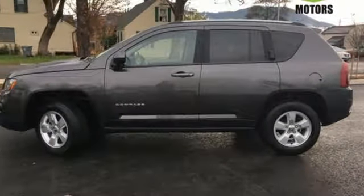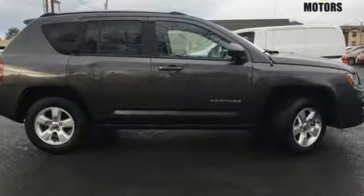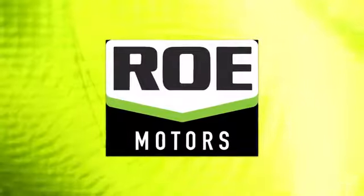In this Compass, the best part of the trip may be the drive. Come and test drive it today. Come join our family today.